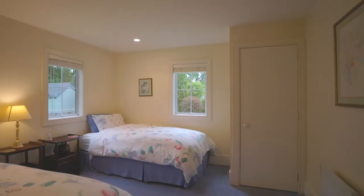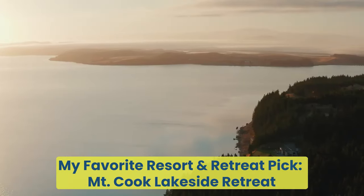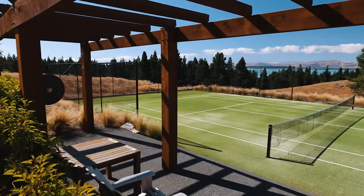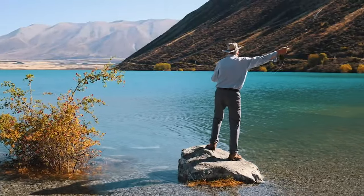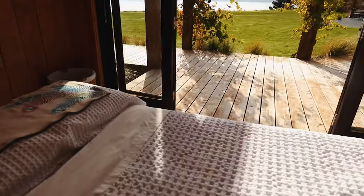I do that all the time as a travel agent with my guests and it works really nicely for an authentic travel experience in New Zealand. My current retreat recommendation is Mount Cook Lakeside Retreat, near Mount Cook National Park. Sure, this one is a bit more costly, but for a once-in-a-lifetime trip it's absolutely worth it.